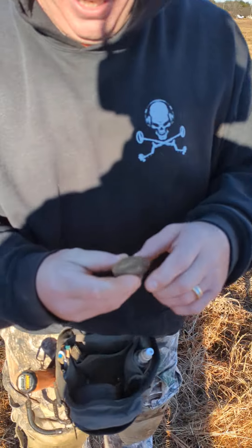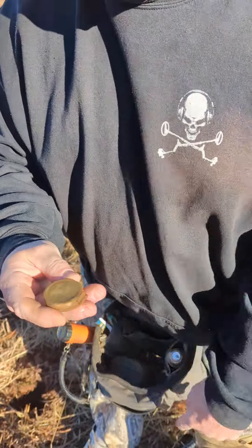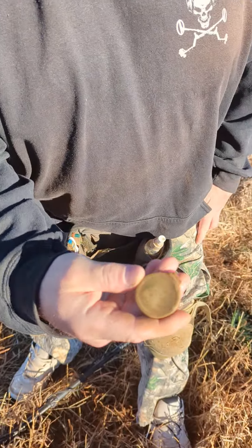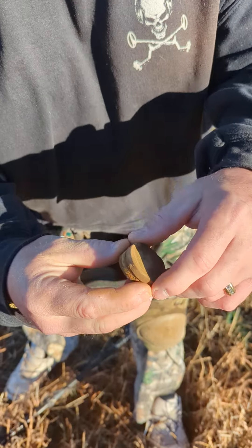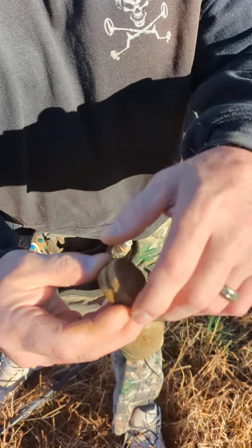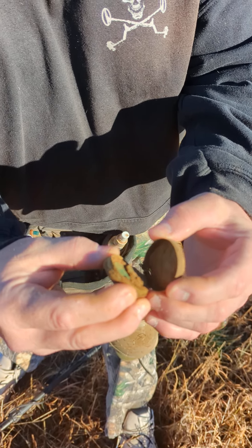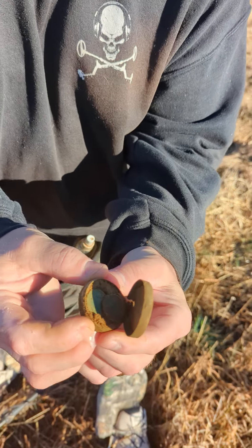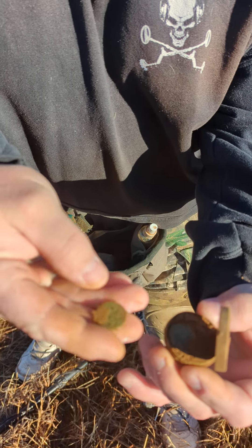All right, Andrew's filming. I was on this old road bed right here and I found this woman's compact. I noticed it was real heavy. I barely cracked it open and it's filled with coins. I'm gonna break it when I open it all the way — but it's packed with coins. I knew it was too heavy. Let's see what the first one is.